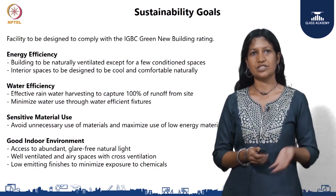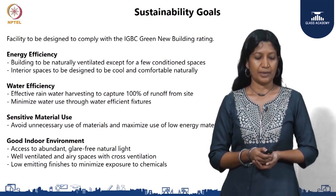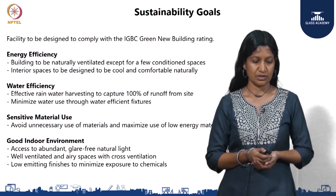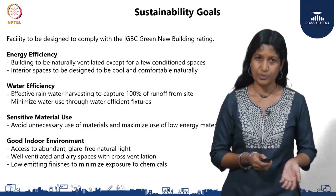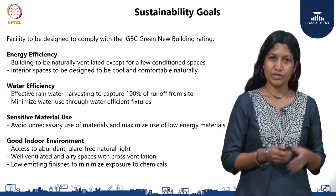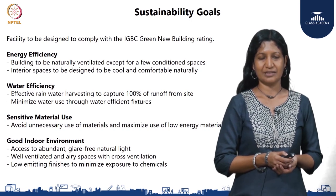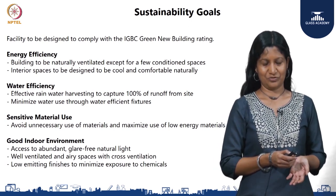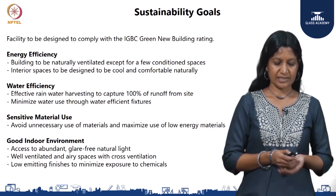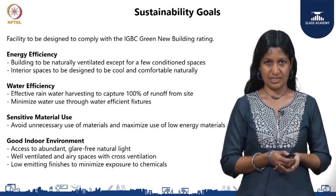To elaborate on the sustainability initiatives, we looked at energy efficiency and water efficiency — how we can harvest 100 percent of the rainwater. Sensitive material use was also considered, which leads to cost reduction. Good indoor environment was the most important factor, resulting from the design and management, which included access to abundant light and ventilation and also low emitting finishes inside.